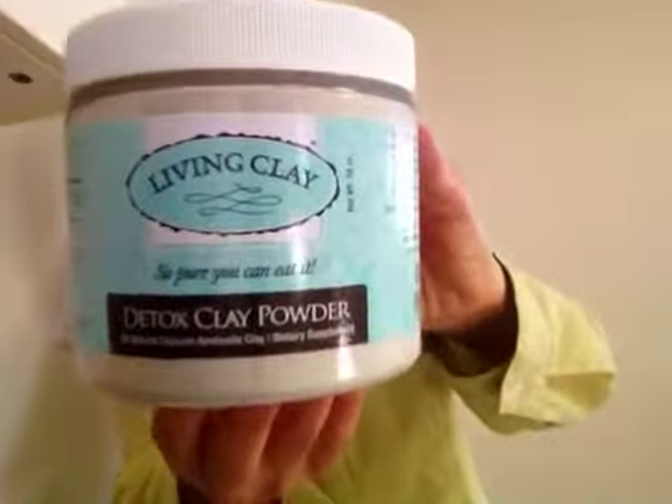The detox clay powder comes in different sizes — 8 ounce, 16 ounce (I have the 16 ounce), and also much larger sizes: 4 pounds, 8 pounds, 16, and 40 pounds, depending on how much you're using and if you want to use it on a regular basis. They also have a clay mask and the clay already in liquid form for drinking.